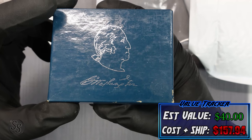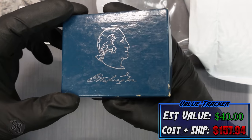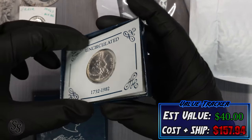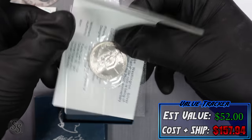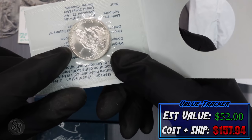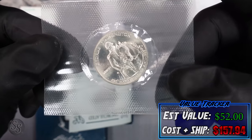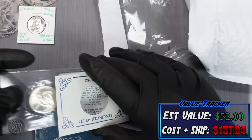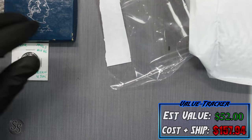Coin number two is a 1982 George Washington 90% silver commemorative half dollar — the uncirculated version, which comes in the blue packaging. These are really cool. I value these at around $12, so $12 goes on the tracker. Absolutely gorgeous — the 1982 George Washington 250th anniversary commemorative.